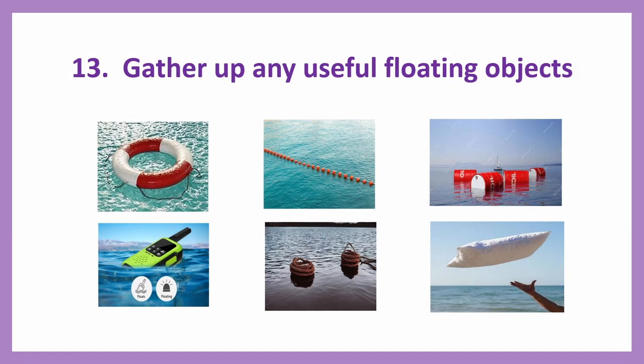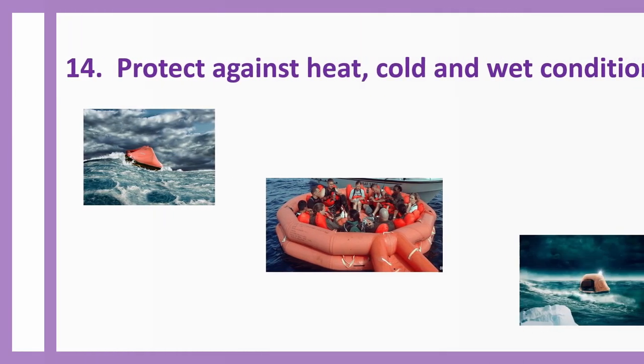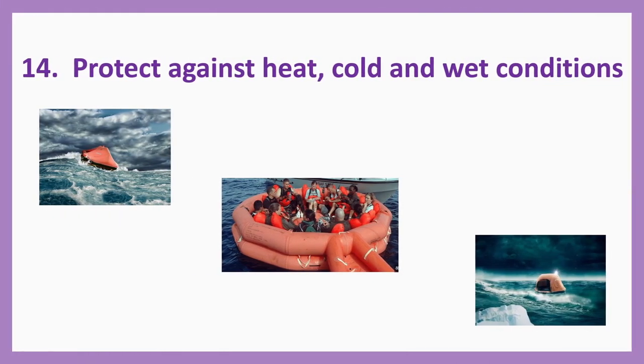Number thirteen: Gather up any useful floating objects. You may find many items floating around since the vessel has sunk — the debris. You can collect any useful items like walkie-talkies, lifebuoys, mattresses, pillows, etc. — whatever useful floating objects you can gather up. Number fourteen: Protect against heat, cold, and wet conditions — you will have to make sure of this.